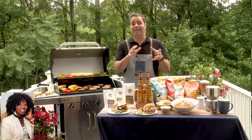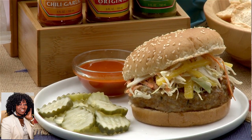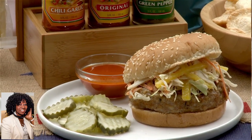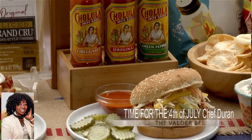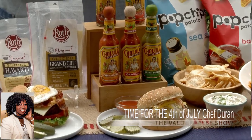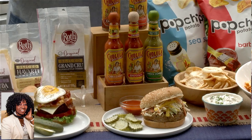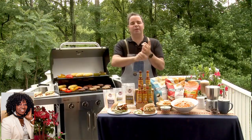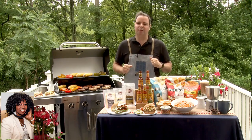Another burger I have is my spicy mango slaw burger. You've got to love this because I use Cholula hot sauce to add a ton of flavor to that slaw without overpowering it. A lot of people are constantly afraid of hot sauces because they think they're too hot. Well, Cholula isn't. It's known for flavorful taste — it's what I call a flavor-forward hot sauce. No artificial ingredients or preservatives. They're known for the iconic little caps on the bottles.